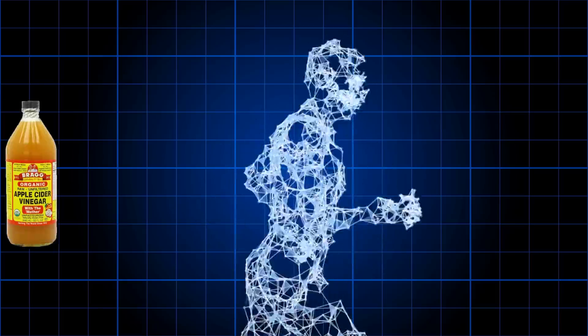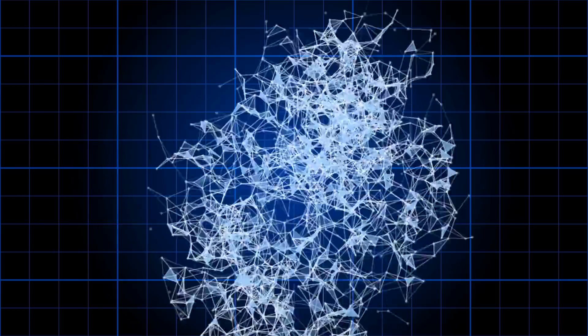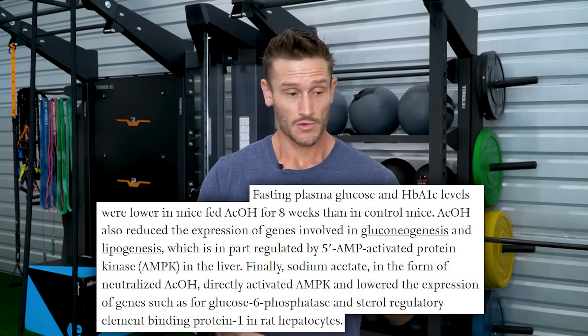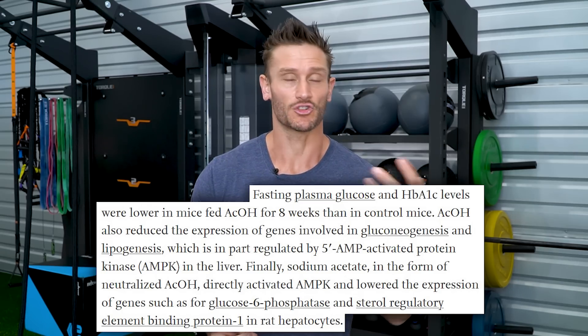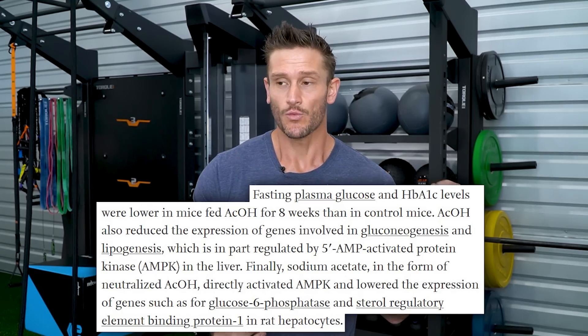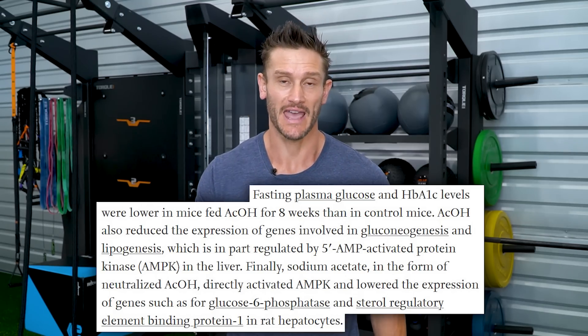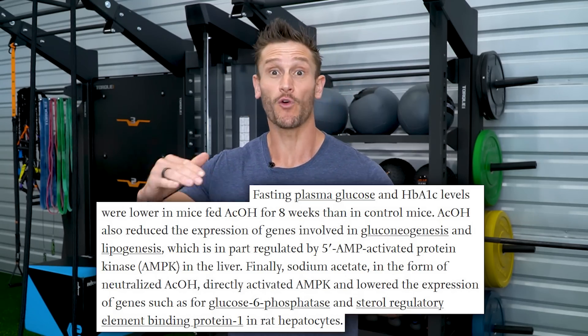So AMPK is kind of like the messenger, but it's also the signal — really just the sensor. Apple cider vinegar, or acetic acid, the main component of it, can drive up AMPK. In fact, in a study published in Biochemical and Biophysical Research Communications, an in vitro study, they found that rat hepatocytes — liver cells from rats treated with acetic acid — within one hour showed a 40% increase in phosphorylation of AMPK. So that means a 40% increase in the body signaling that we need to release fuels.